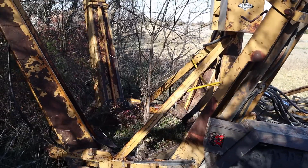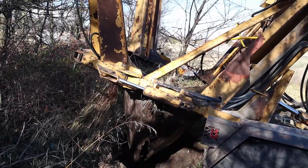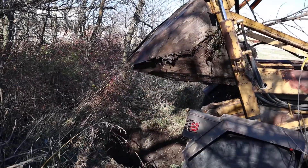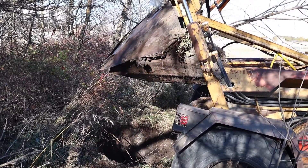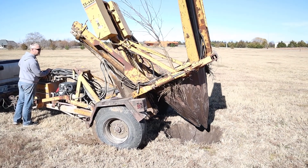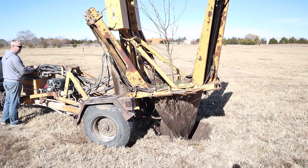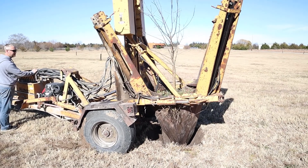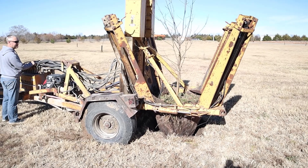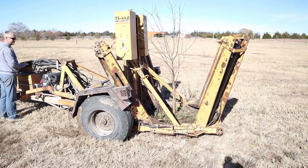As you can see, this tree spade makes short work of moving this tree. Once the spades are down, you just lift the thing up, tilt it back, and move it right to the spot you want. Then once you reposition, you drop the tree right back into the hole you previously made, move the tree spade out of the way, and voila — you have a tree in the exact spot you wanted. In my case it was a free tree because it was already growing on a different spot in my property.